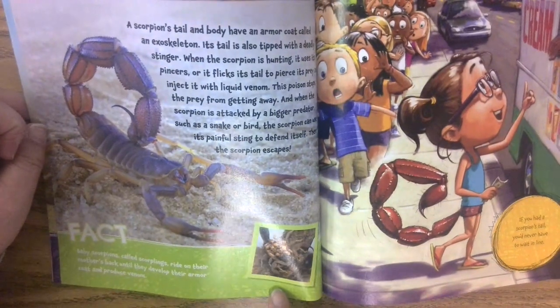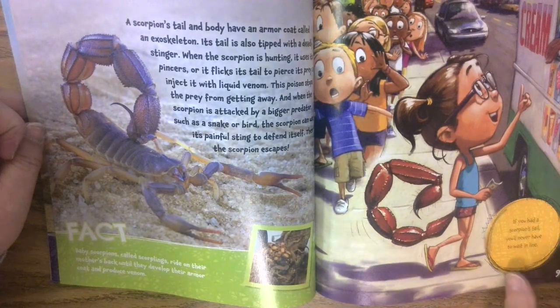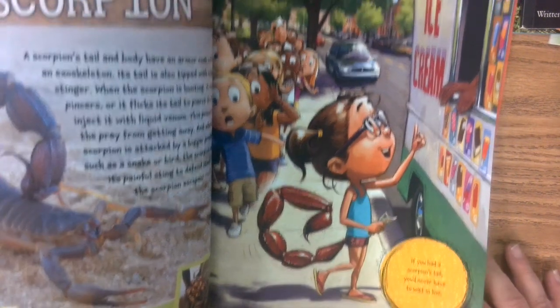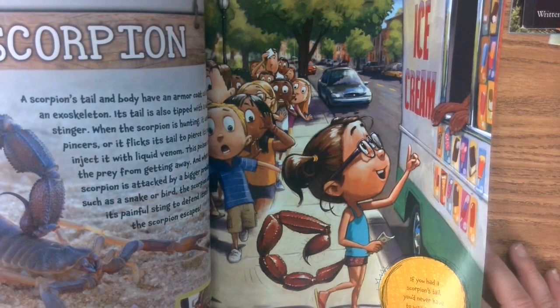Baby scorpions ride on their mother's back until they develop their armor coats and produce venom. If you had a scorpion's tail, you'd never have to wait in line — those kids let her go ahead and get the ice cream first.